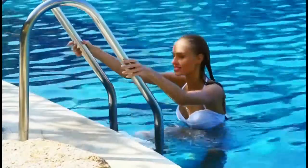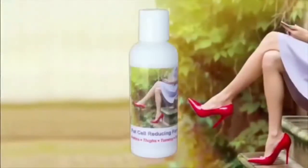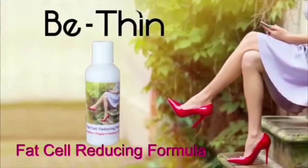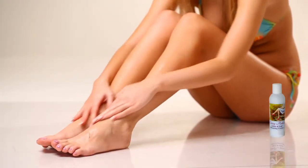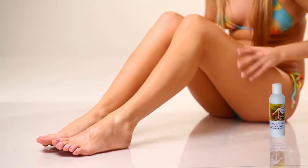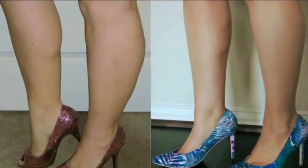You can have a trim tummy, slim ankles and thighs, and eliminate cellulite — all with advanced science. Be Thin Fat Cell Reducing Formula is the only product containing reductinol, clinically proven to shrink fat cells beneath your skin in just weeks. Anyone can go from legs like this to legs like this.